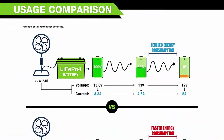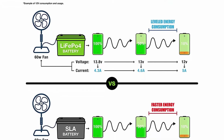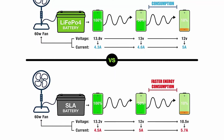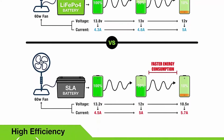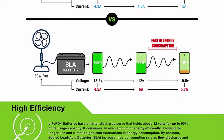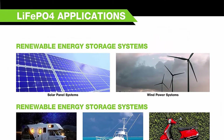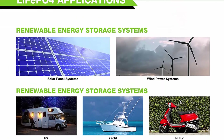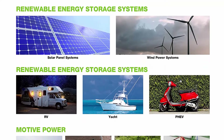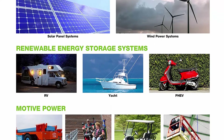Efficient power: our LiFePO4 battery's flat discharge curve holds above 12V for up to 95% of its capacity usage, providing astronomical boosts in runtime compared to only 50% in lead acid. Impeccably lightweight: our LiFePO4 battery is only one-third the weight of lead acid, making it the indisputable choice for RVs, marine, and off-grid applications when towing or mobility is a consideration.